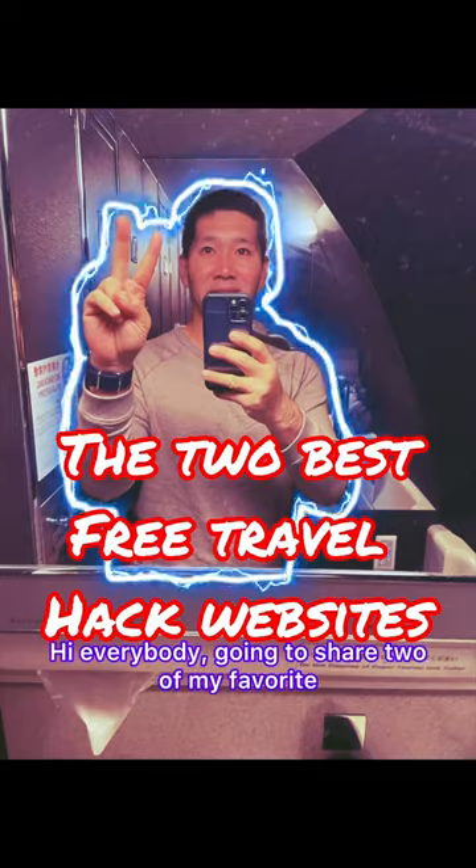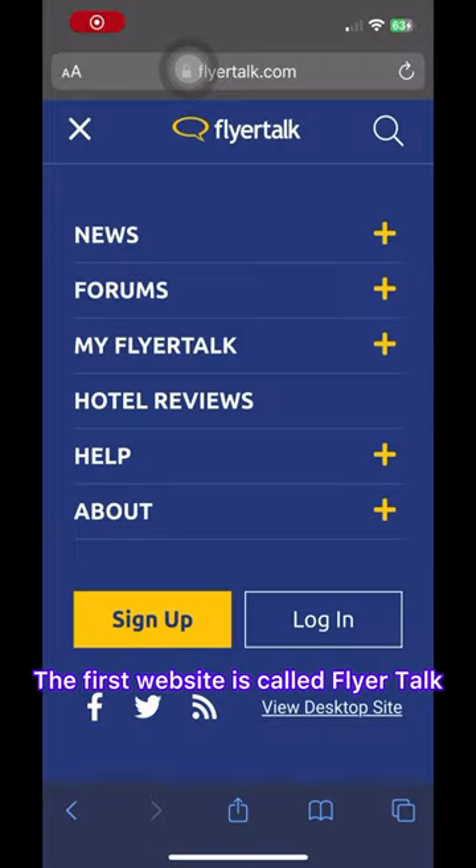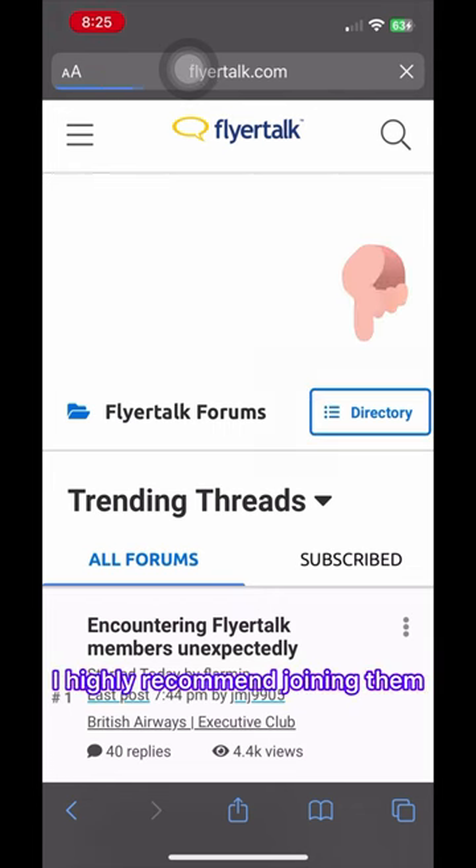Hi everybody, I'm going to share two of my favorite free travel hack websites. The first website is called FlyerTalk. It's completely free, and I highly recommend joining them.